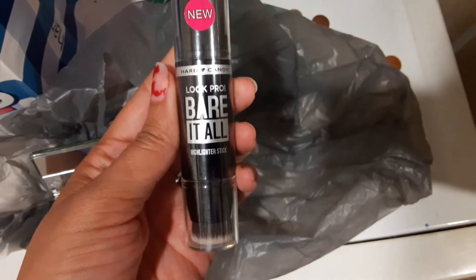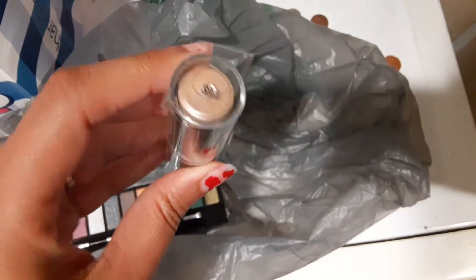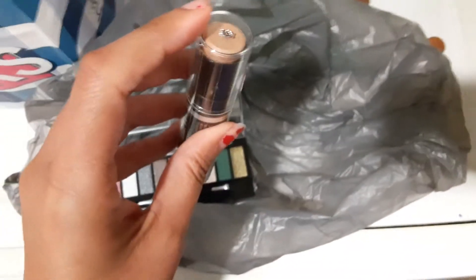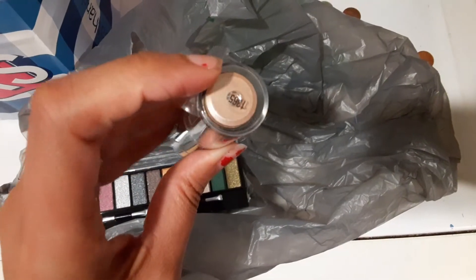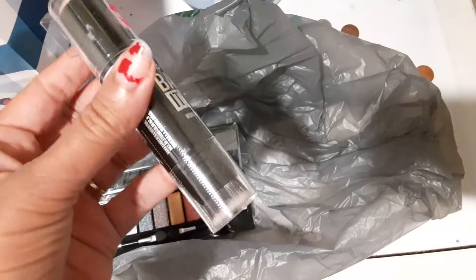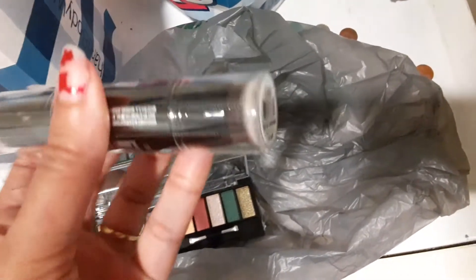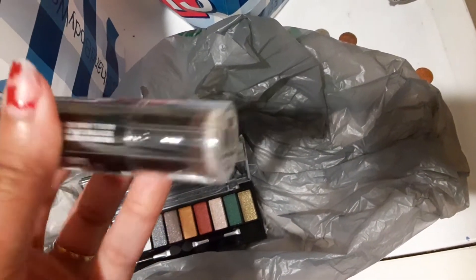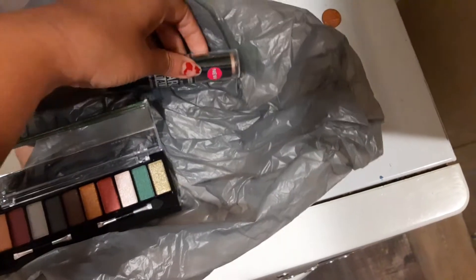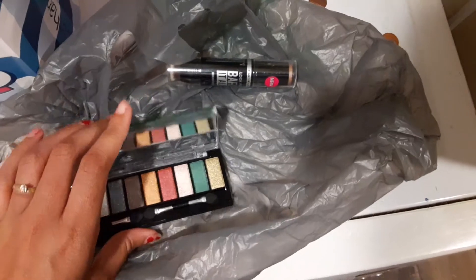The other item I picked up was also by Hard Candy and it is a highlighter stick. I don't know if you can see how pretty that looks — it's really pigmented and I can't wait to use it. This other end has a brush on it.